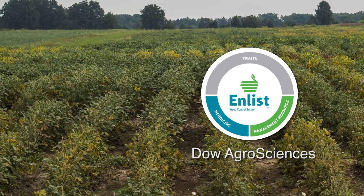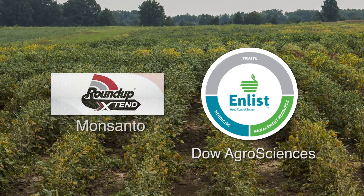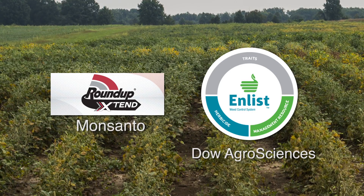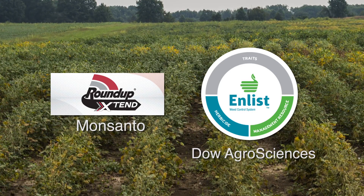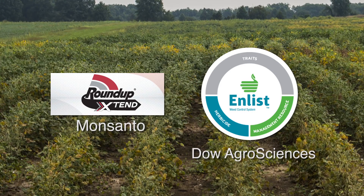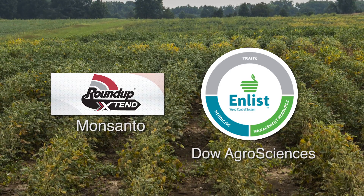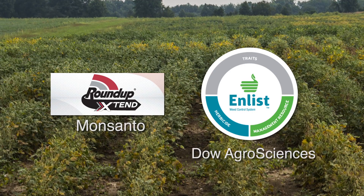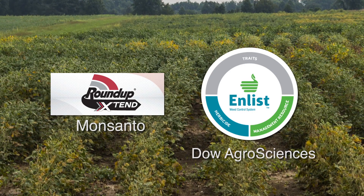Dow AgroSciences' Enlist trait confers tolerance to 2,4-D in corn, cotton, and soybean, while Monsanto's Roundup Ready Xtend trait confers tolerance to dicamba in cotton and soybean. Both traits might be commercially available to farmers as soon as the 2016 growing season. The USDA has approved these traits for use in the U.S. and it is believed that China will soon follow suit.